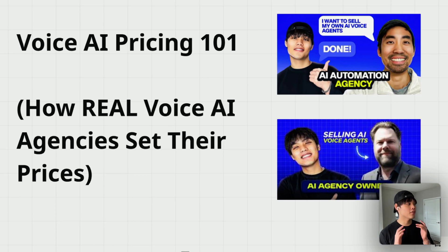If you are running a voice AI agency right now, you probably struggle with one question more than any other: how the hell do I price this? If it's too high, prospects run away thinking it's unaffordable. If it's too low, you're leaving serious money on the table. After interviewing dozens of real voice AI agencies and seeing what actually works, I've identified two pricing models that consistently deliver results. In this video, I'm breaking down exactly how to structure your pricing to maximize profits without scaring away clients — voice AI pricing 101.